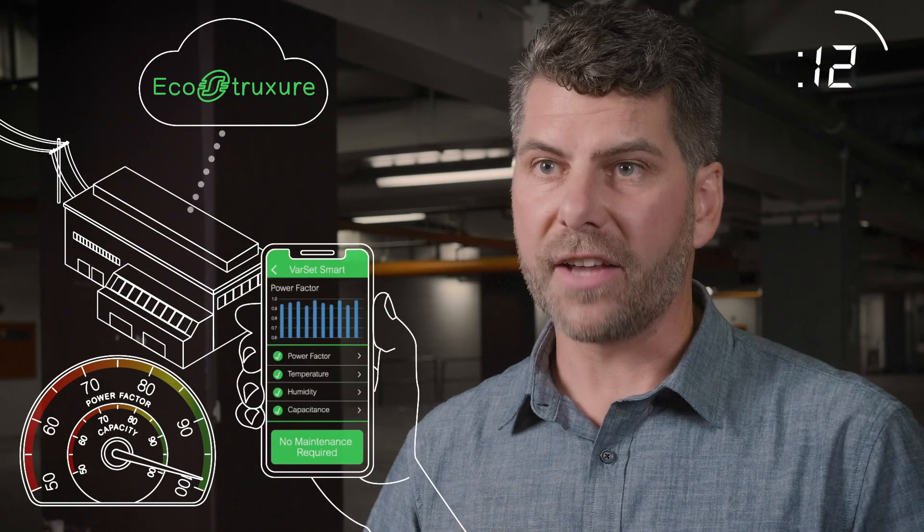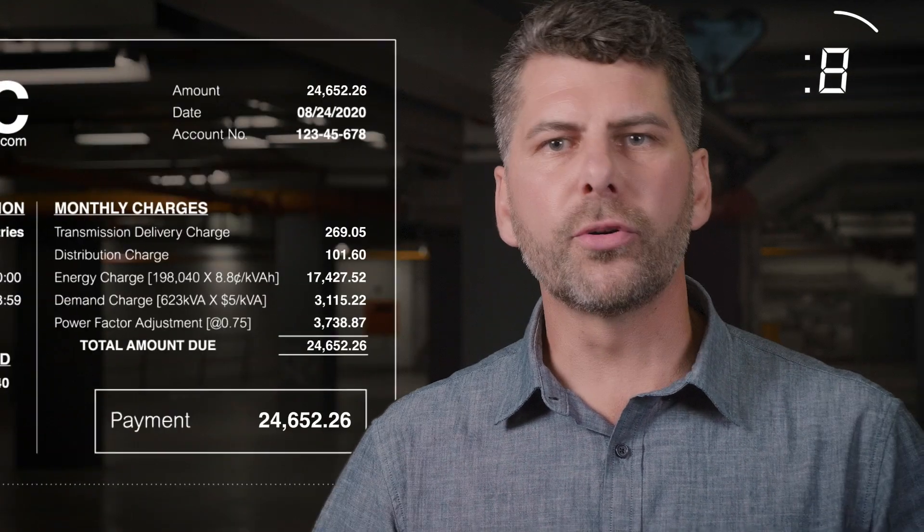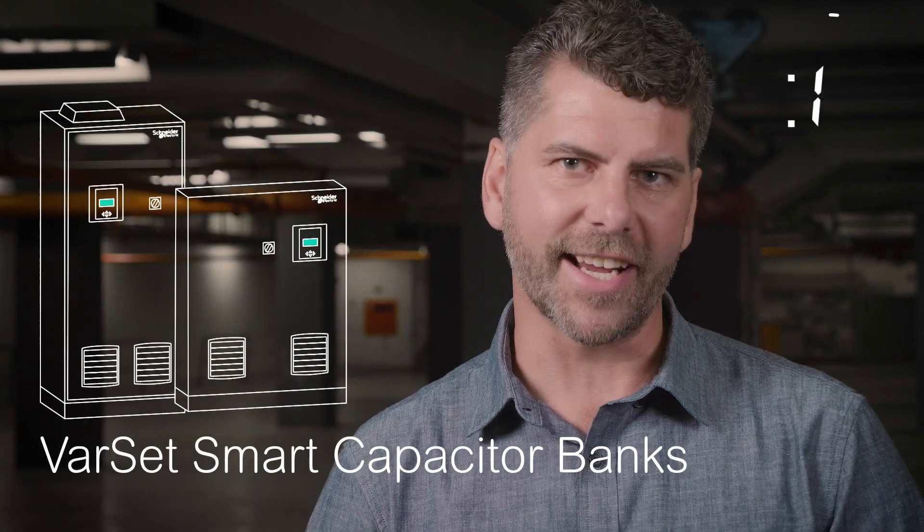The payback is fast. How much are you paying for poor power factor? Improve the efficiency of your electrical system. Erase power factor charges. And that's VARSEC in 60 seconds.